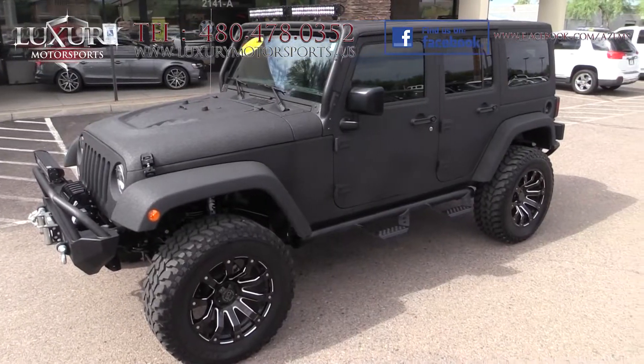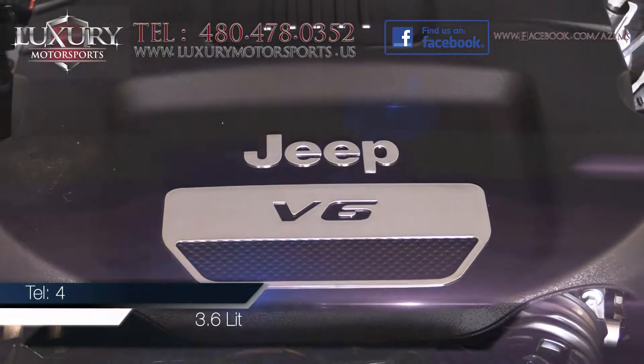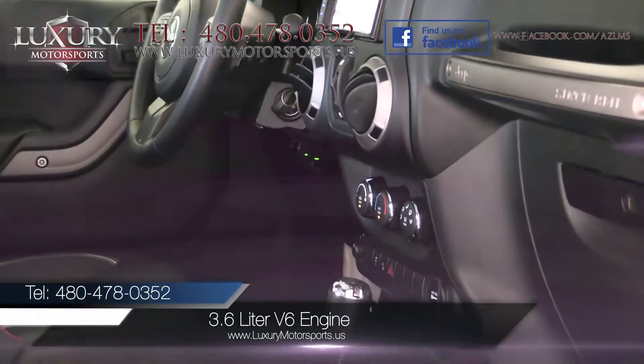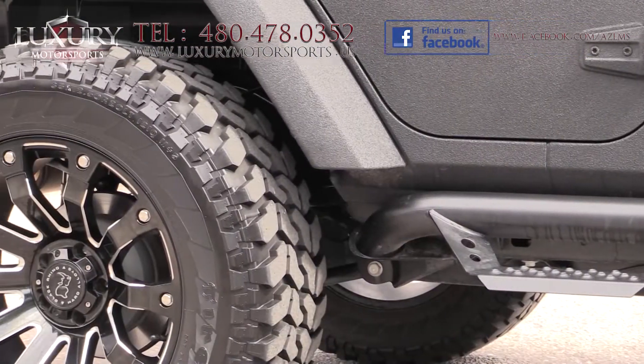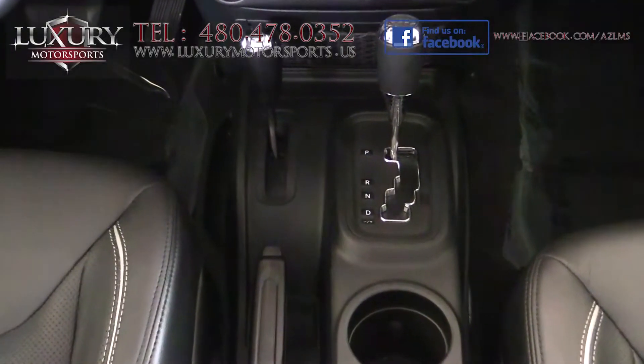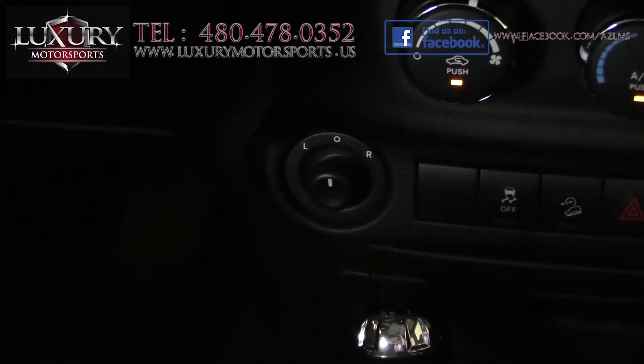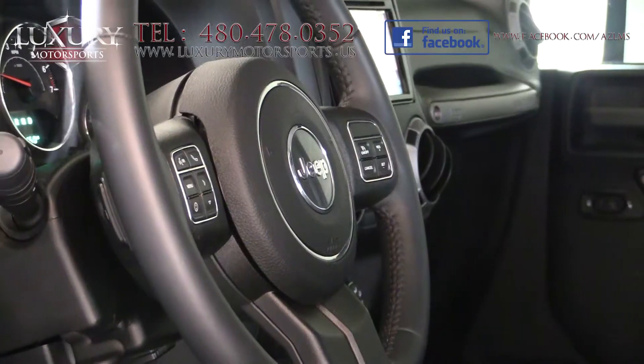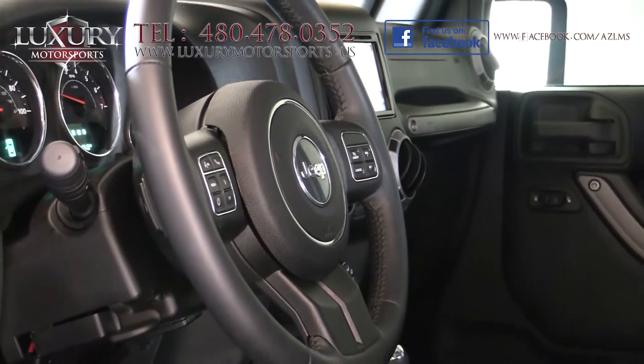Under the DV8 custom metal hood is a 3.6-litre V6 engine, generating 285 horsepower and 260 pound-feet of torque. 4-wheel drive is standard and includes high and low range gearing. It boasts a 5-speed automatic with both hill start assist and hill descent control.